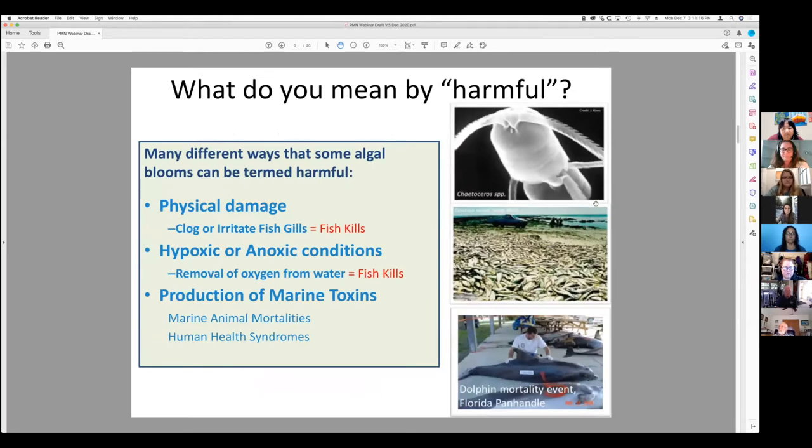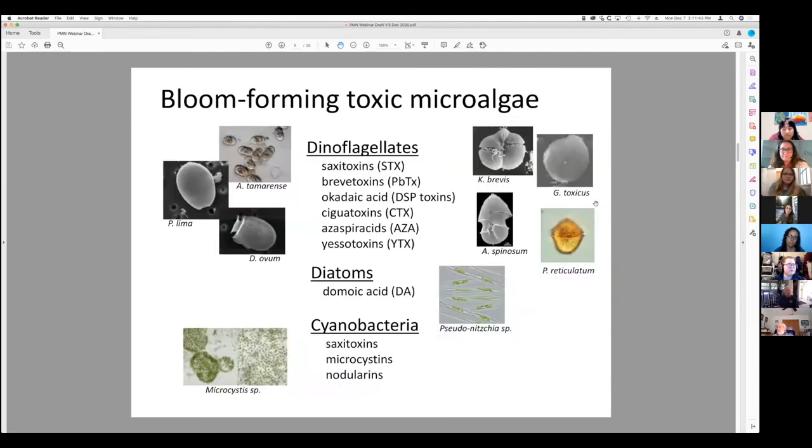When we say harmful, what do we mean by harmful algae? They can cause a number of different things — physical damage to fish, removal of oxygen from the water which will kill fish, and they can harm not only marine animals such as dolphins, but humans as well. The phytoplankton we're most interested in can be broken down into three groups: dinoflagellates, diatoms, and cyanobacteria.